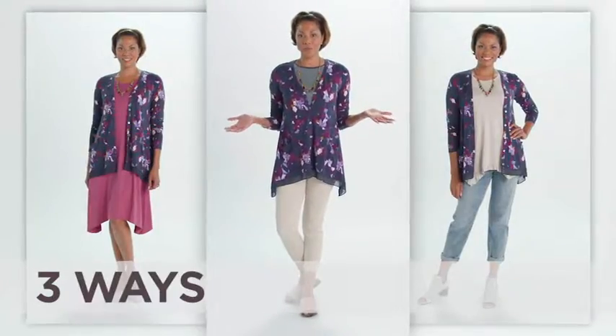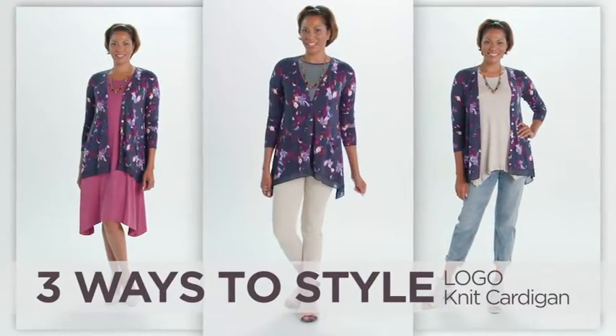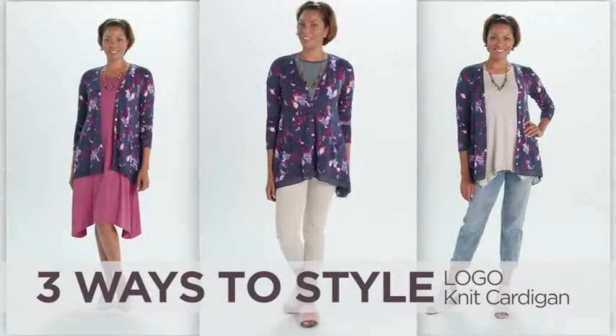So I've brought you three fun ways to wear your brand new logo cardigan. Hope you've enjoyed and remember everything goes with anything.